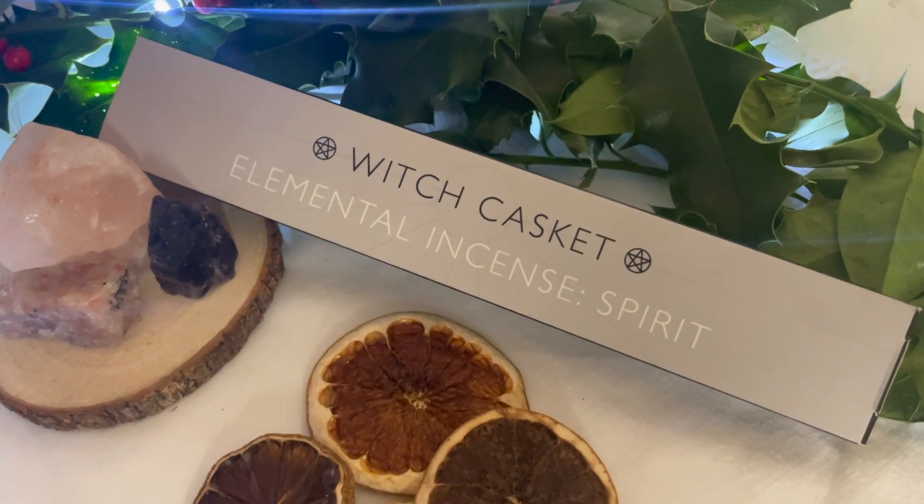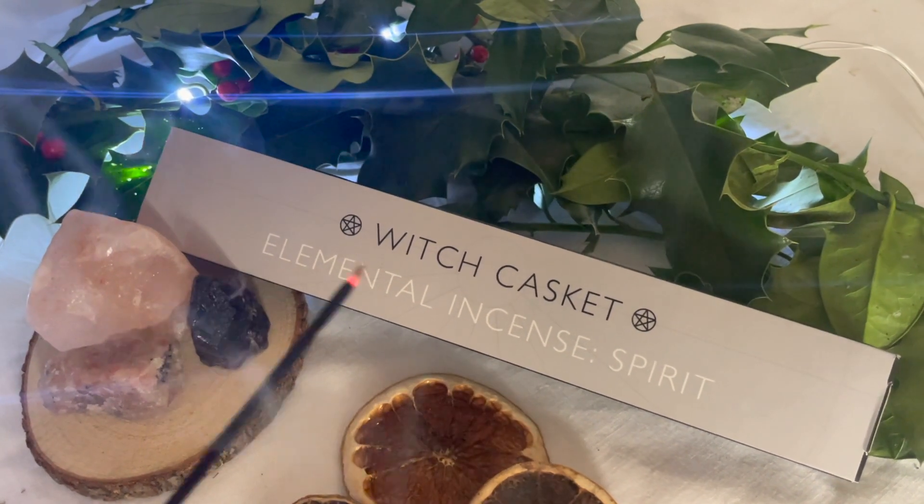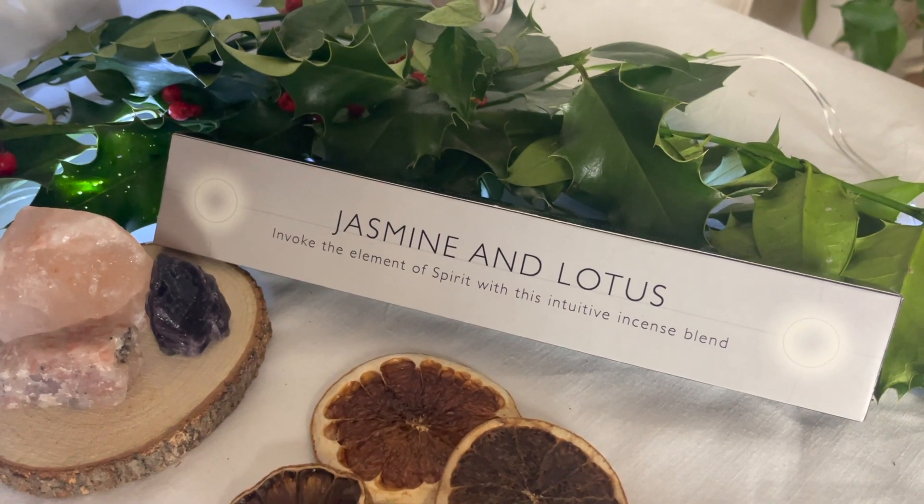We've also got a box of incense down the side. Elemental Incense Spirit — this is also jasmine and lotus. 'Jasmine and lotus invokes the elemental spirit with this intuitive incense blend.' And on the side there's an affirmation: 'I connect to spirit and I draw from the collective knowledge of the universe.' Yeah, that smells quite nice — it's that nice light floral scent you get with jasmine. Jasmine isn't generally my most favourite incense, but it smells quite nice.